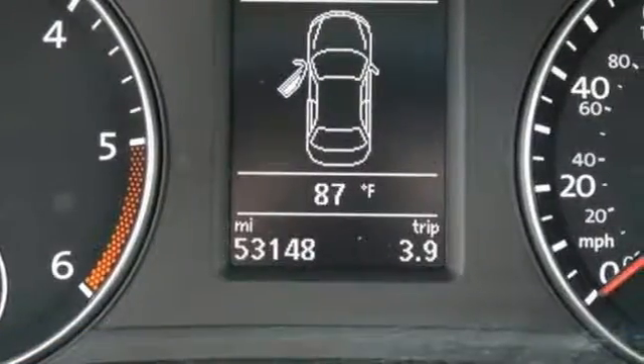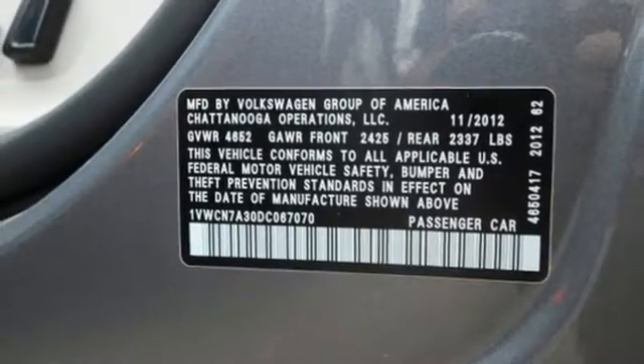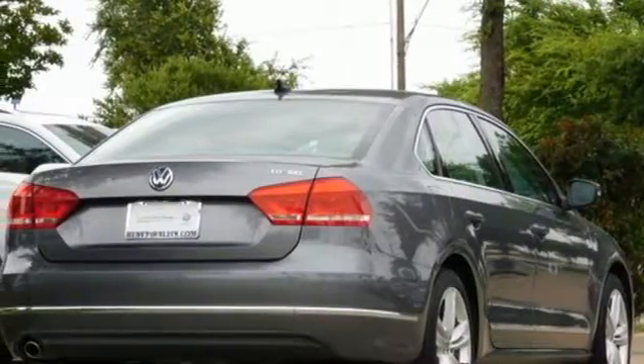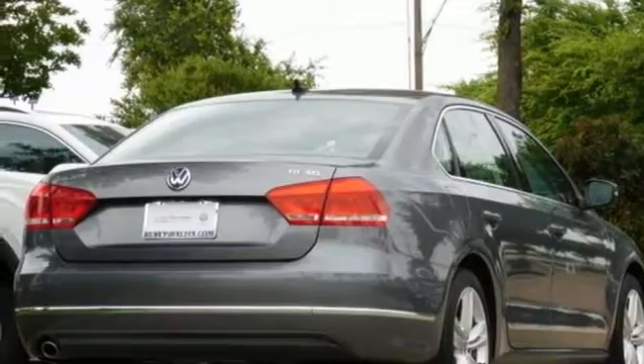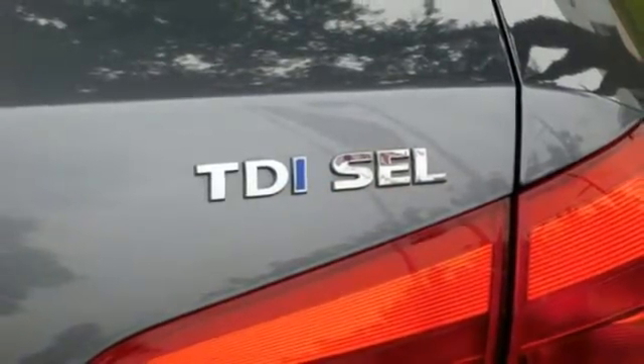Auto-dimming rear-view mirror, remote engine start, dual-zone climate control, intercooled turbo inline four-cylinder engine, power sliding and tilting sunroof, gas-pressurized shocks, and power heated mirrors.